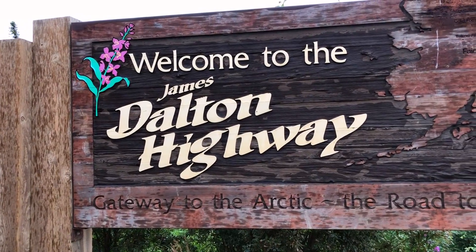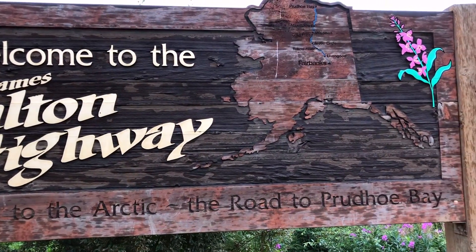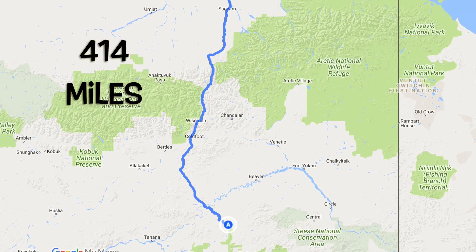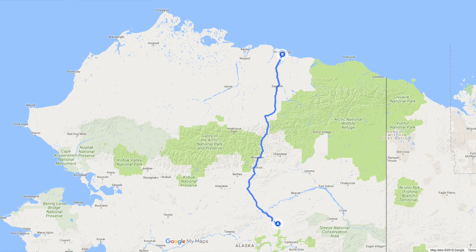So why did we decide to drive all the way up here? Other than the beautiful scenery, the Dalton Highway leads to the northernmost point you can drive in continental North America — the town of Deadhorse. It then continues on private oilfield property for another few miles to Prudhoe Bay. The highway travels 414 miles along the Trans-Alaskan Pipeline. There are three small towns along the Dalton Highway: Coldfoot, Wiseman, and Deadhorse.